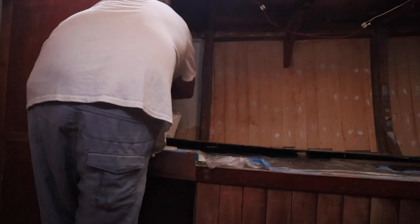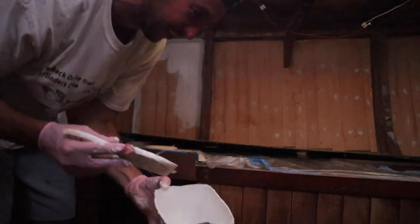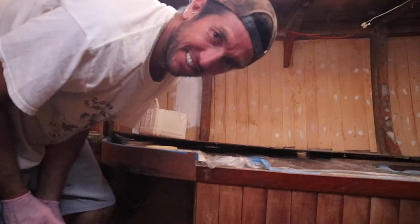I think just by changing the colour of it, it'll look like progress. So I think I'm going to do some primer. The first slops. That feels good. The first bits feel so good. This is going to look sick.